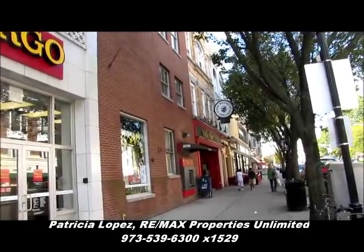Morristown, New Jersey — a walking tour. Hi, my name is Patricia Lopez of Remax Properties Unlimited. I'm a local realtor in the area and I figured it would be nice to get a video of the downtown district.